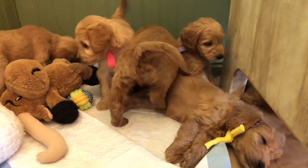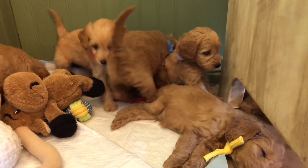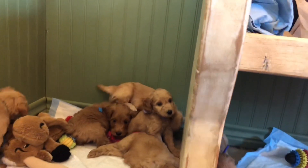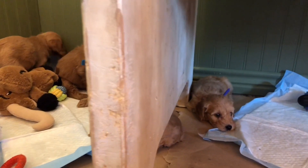They seem to take to crate training a little better when they're with a buddy. And then once they're tired of their buddy and they're used to their crate, then we'll put them in another one. By the time they get home, if they whine, it should be very minimal for them to sleep in their crates.